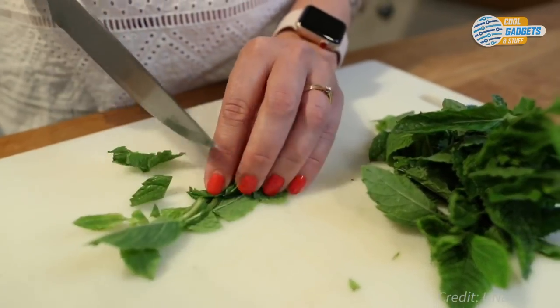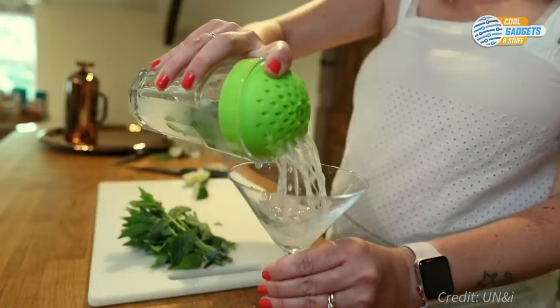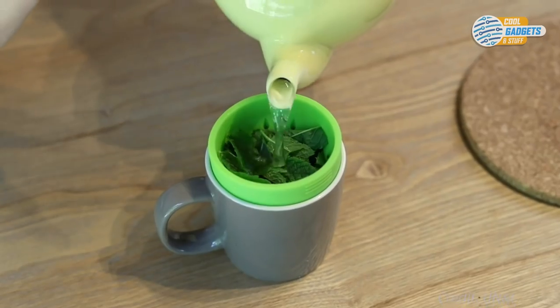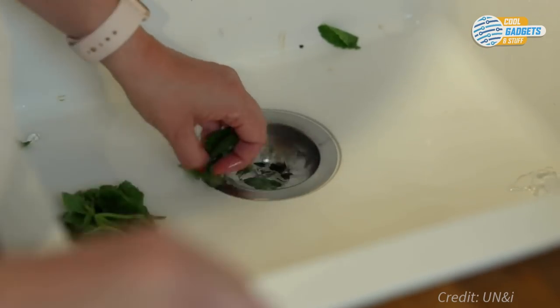Sifter has many extra uses as well, like making home cocktails, catching pits, straining mint and herbal teas, and opening lids on tough jars. Sifter is available in five color options and goes for about $10 a piece.